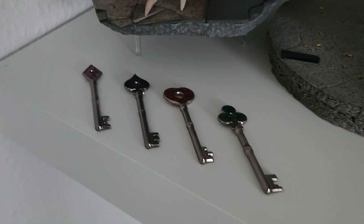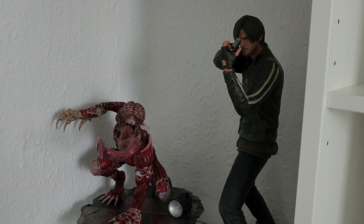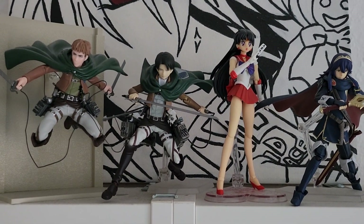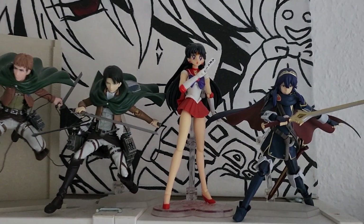And here we have my key replicas which came with the collector's edition of Resident Evil 2. On the next shelf we have a couple of figmas and loads of nendoroids. Starting from the top again we have this little Jeanne figure from Attack on Titan which was from a magazine or something, but I think he really fits well with my Levi figma which is right next to him.